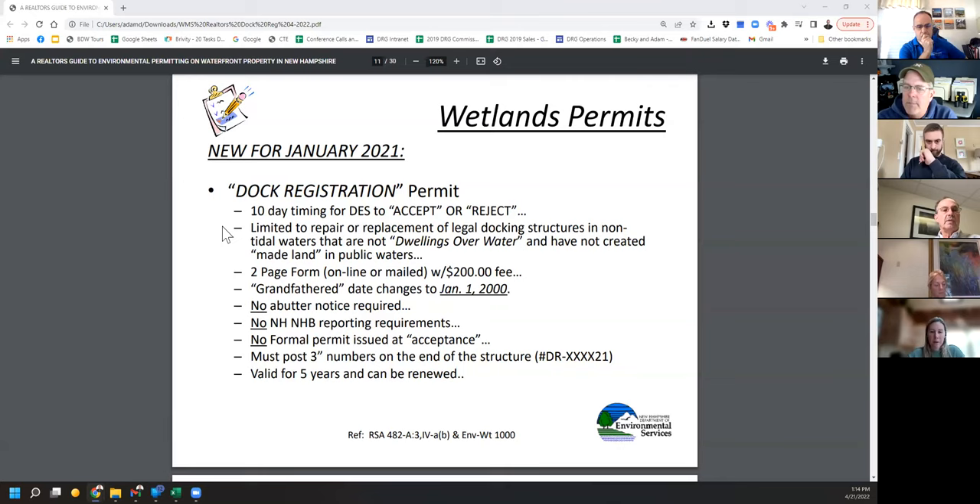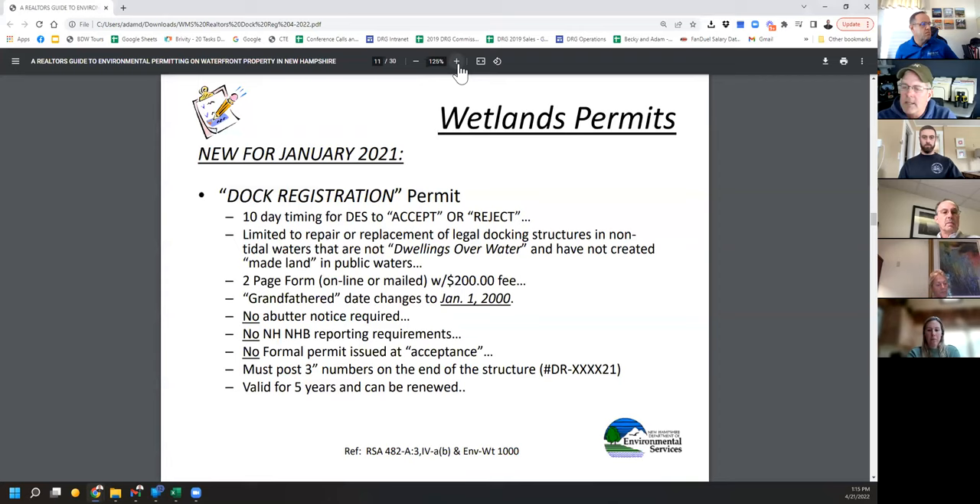You cannot use this process if you have a dwelling over water, which is a boathouse with living quarters, or if it involves the creation or maintenance of made land. For regular docks, boathouses, and breakwaters, this is right up your alley — easy to do. It's a two-page form. The owner of the property has to sign it. There's a $200 fee, and if it's rejected you don't get your money back.